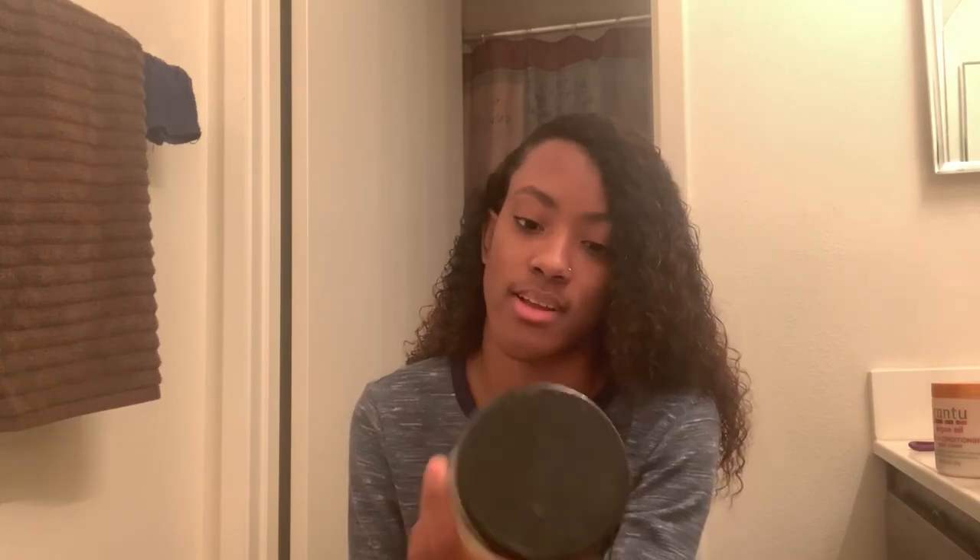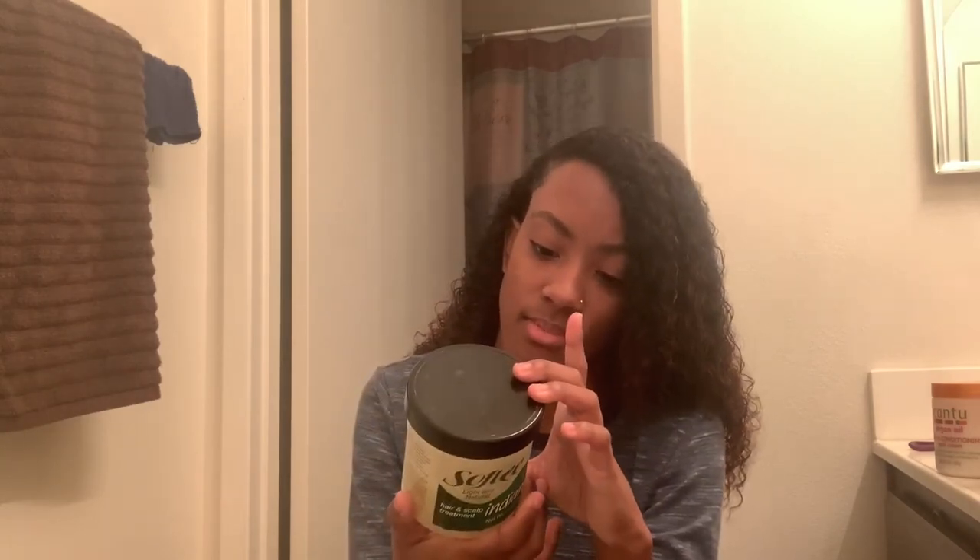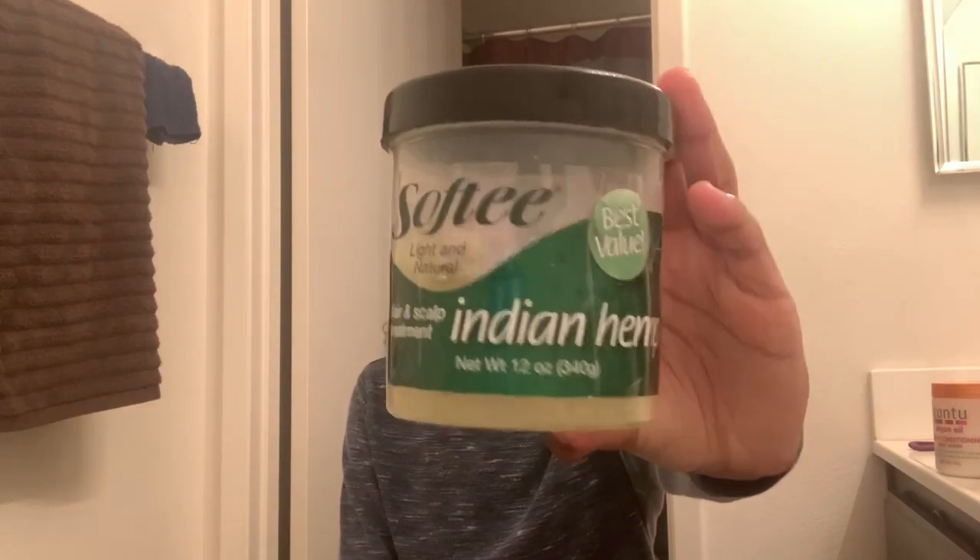Also, oil your scalp. If you're like me and have a dry scalp, use a hair and scalp treatment. It is a grease, so it does get greasy — don't put too much, just a little right here. Other than that, I really don't do too much. I try to do a hair mask at least every two months, though I don't do it as frequently as I should.